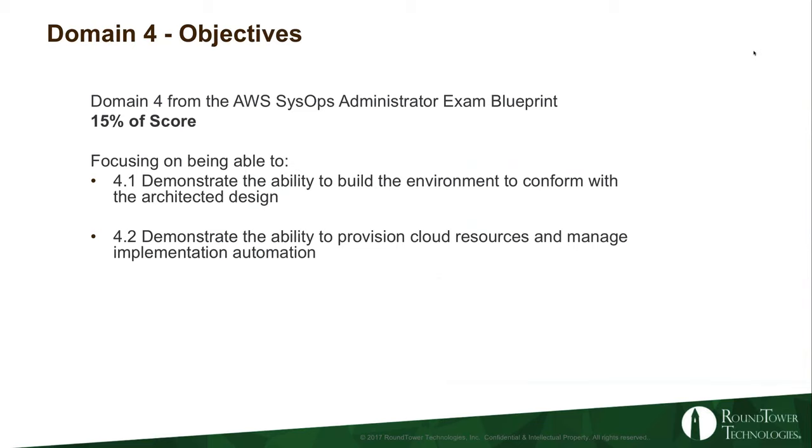Domain four: what are the objectives? Domain four from the SysOps exam blueprint is 15% of your overall score. According to the blueprint, the primary focus is demonstrating the ability to build the environment to conform with architectural design. The second objective is to demonstrate the ability to provision cloud resources and manage implementation automation. When I went through the preparations for this, it kind of boils down to three buckets: OpsWorks, CloudFormation, and Elastic Beanstalk.